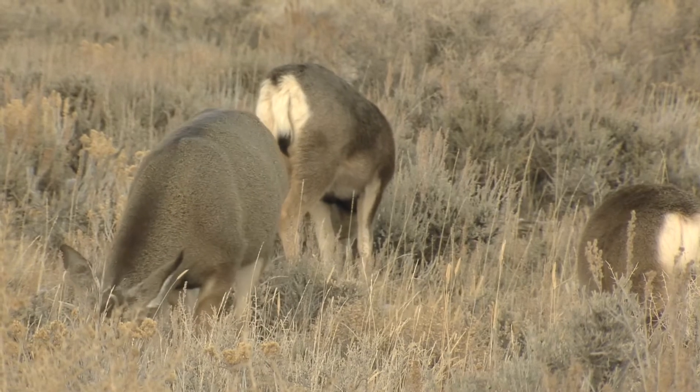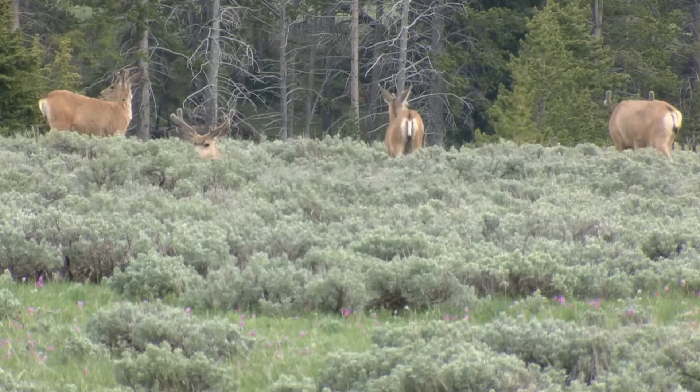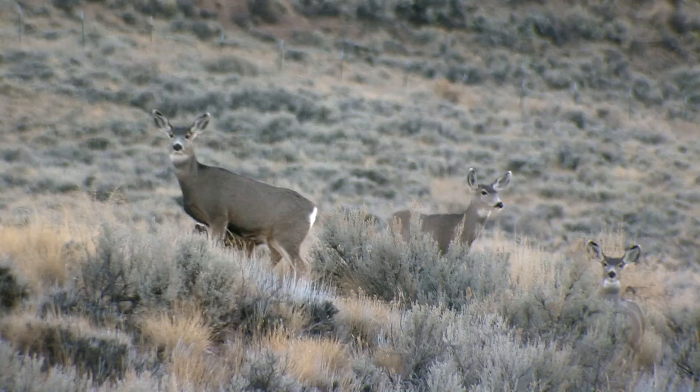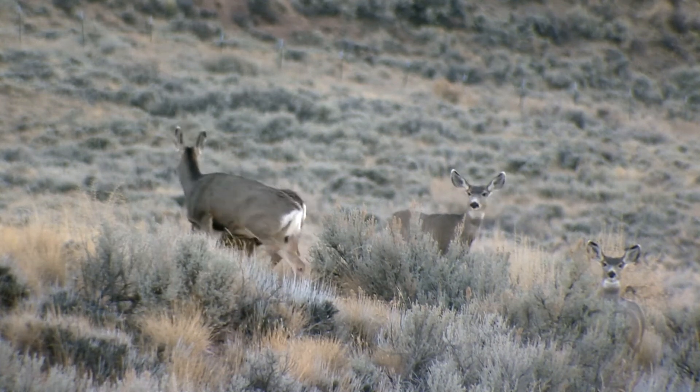Mule deer move between low elevation sagebrush and grass habitat during the winter to higher elevation forbs, grass, and mountain shrubs in the summer and fall, so it's important to provide consistent seasonal nutrition to allow the deer to thrive.